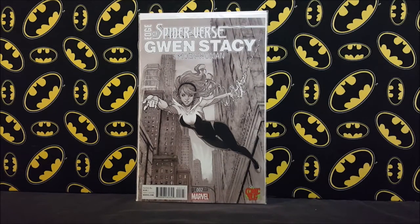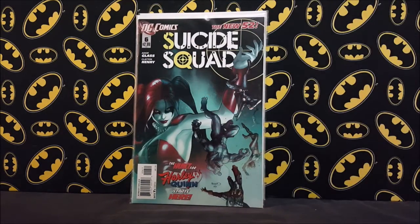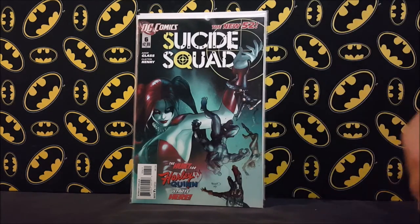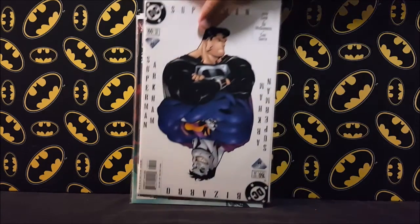This is a pretty big book for me — it wasn't the price I wanted or the condition I wanted, but I got kind of tired of looking for it. The store was having a Fourth of July sale so I paid a little more than I wanted to, but it's Suicide Squad number six, which is part of the origin of Harley Quinn. That completes my Suicide Squad run — I now have all the New 52 Suicide Squad zero through thirty. Pretty exciting.